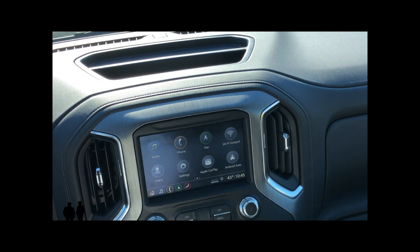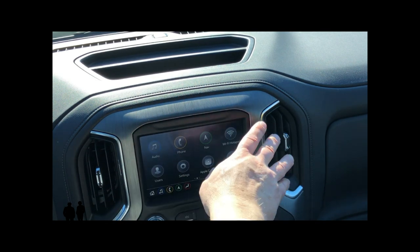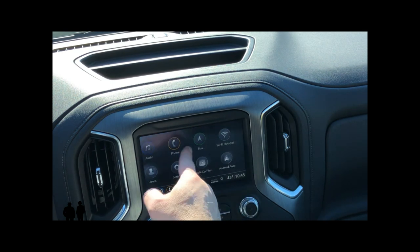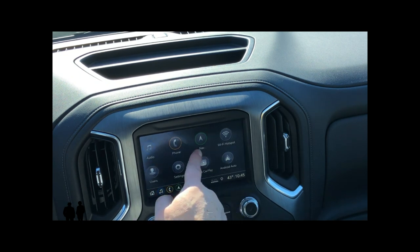Next, let's talk about how to navigate through your infotainment system. This is a touch screen, and the way you're going to do this is all right over in here — I can just swipe like I do on a smartphone or smart tablet, back and forth.